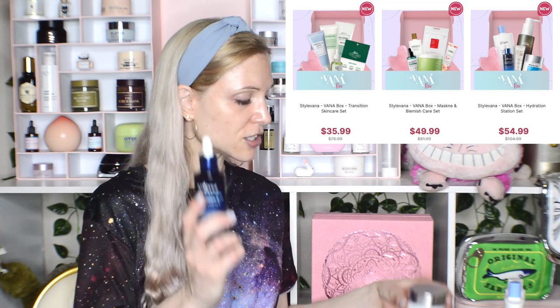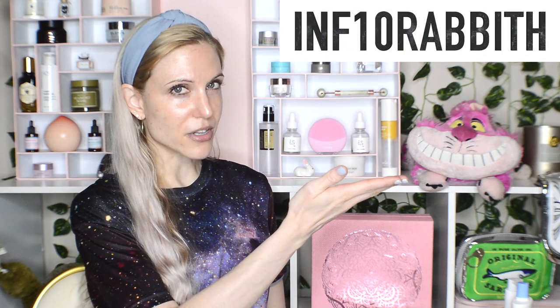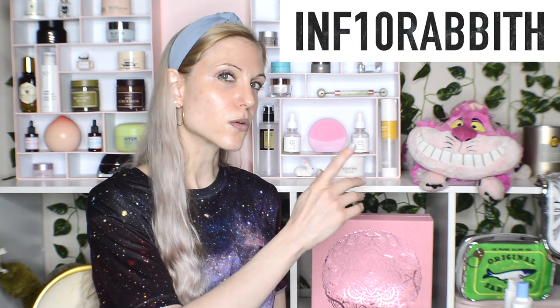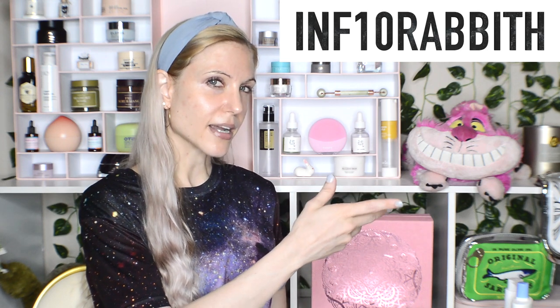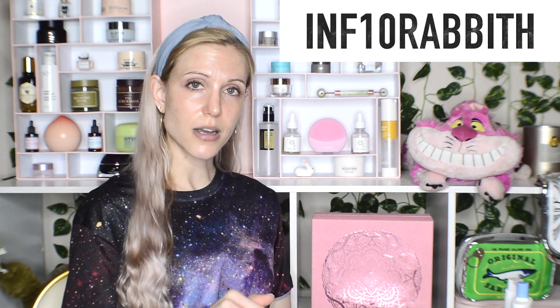We're going to be talking about Ecentry, Real Barrier, Make Prim, and there's a gua sha in this box that retails for $54.99. And don't forget, you can stack a code with that. I will put my code up on the screen — it is one-time use per account. If any of you have your own influencer code, please feel free to share them in the comments.